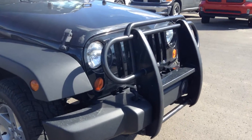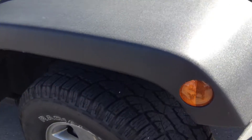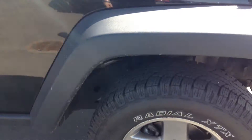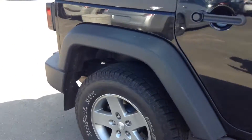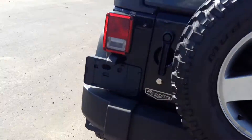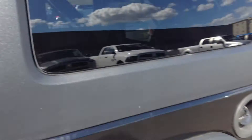As you can see it's got a nice push bar on the front there, very good condition, you have tons of tread on the tires, and you've got a full size spare there.